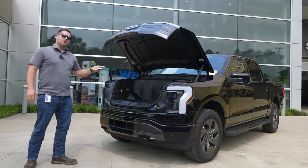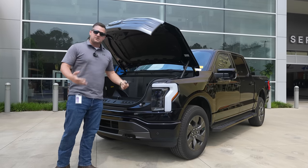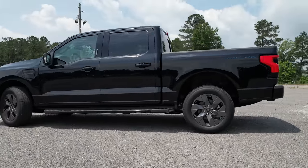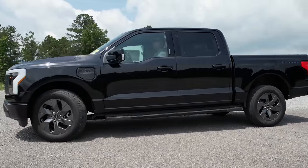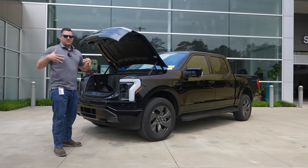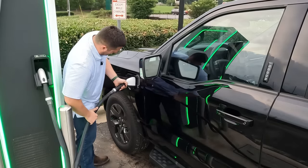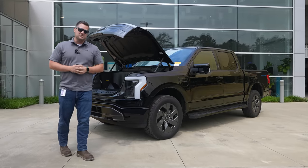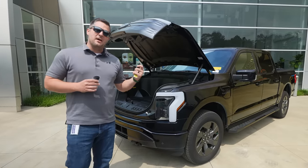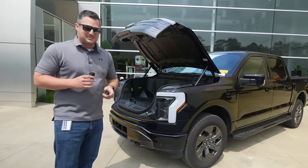That mega power frunk — so in this video we're going to do quite a few different things. We're going to actually test drive this thing, live with it for a few days, experience what it's like to drive an F-150 Lightning, look at the range, the charging, and how you can expect to live with this vehicle. I think it's fitting that we start this walk-around at that mega power frunk — by the way, that's going to be the last time I say that term. I'm just going to call it a front trunk from here forward.